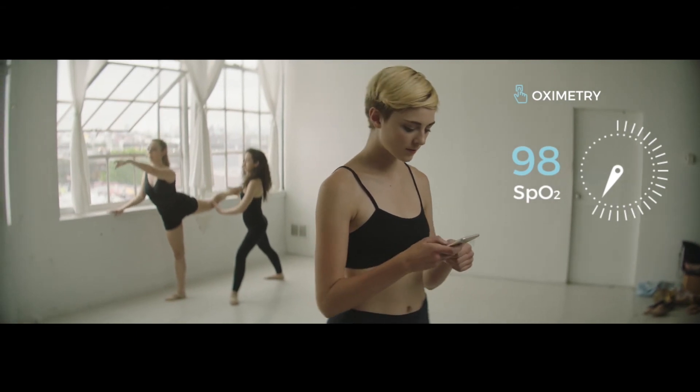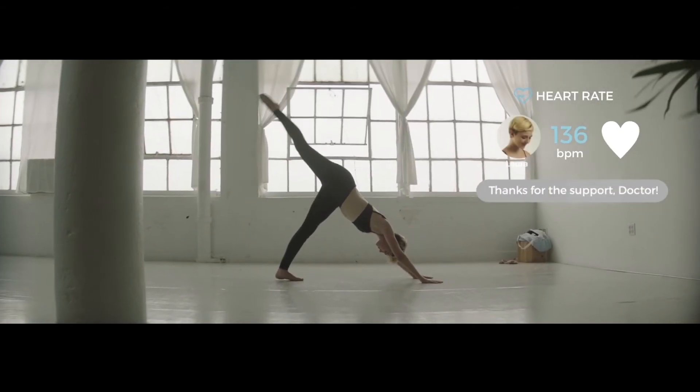With the Lifestone, Lauren's doctor is able to track her recovery as she falls in love with dance all over again.